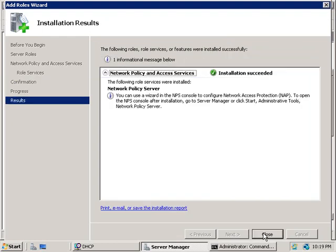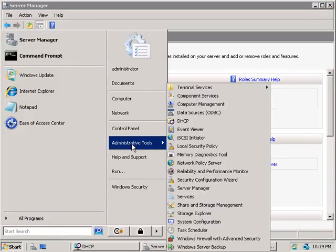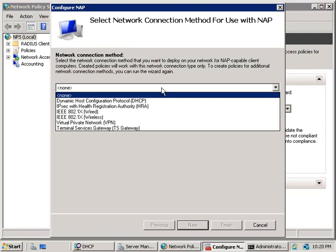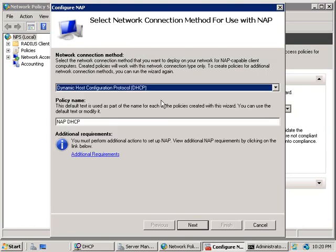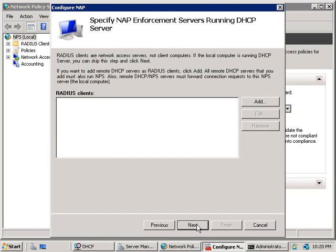Once installation is complete, we'll close that and go to Administrative Tools to launch the Network Policy Server console. In the middle we'll click on the Configure NAP hyperlink. From the drop-down list we'll choose DHCP and click Next. Here we can specify NAP enforcement servers running DHCP — which are actually RADIUS clients — but since this server is itself a DHCP server running the wizard, we don't need to select anything here, so we'll just click Next.